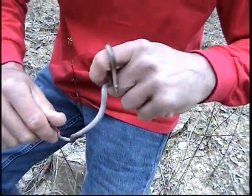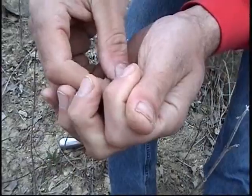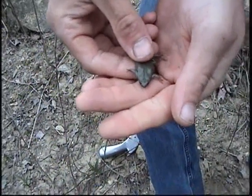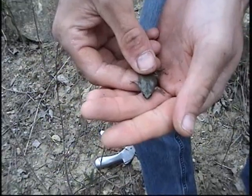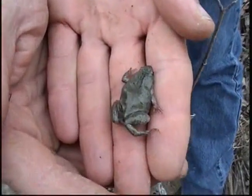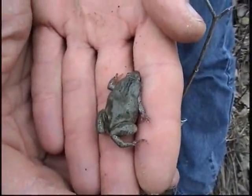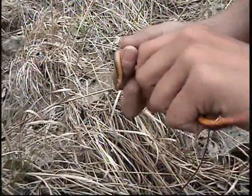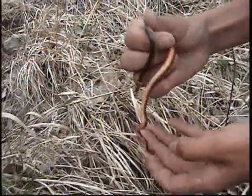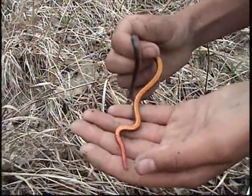Just turned up a prairie ring neck snake — fairly decent size. Kind of a goofy looking thing. A narrow-mouthed toad. Right behind the eyes there's a little fold of skin there. Beautiful ring neck. Oh yeah, that's got great color. I never get tired of looking at those.